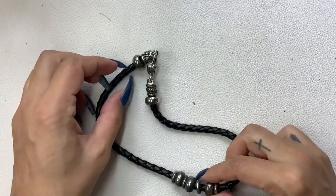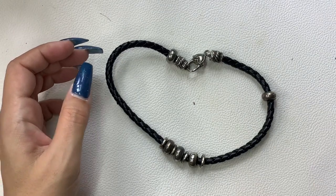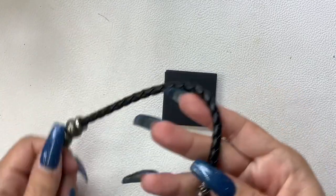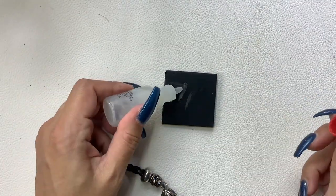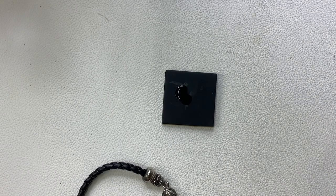This is either really worn or tarnished because it might be sterling. Let me give it a little test — oh geez, it's not even scratching, that's kind of weird. No line, so it is just very worn. We're going to put this into crafting — all my craft pieces are one dollar.